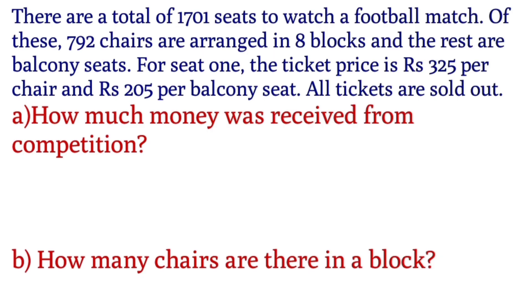First question: there are a total of 1,701 seats to watch a football match. Of these, 792 chairs are arranged in 8 blocks and the rest are balcony seats. The ticket price is Rs.325 per chair and Rs.205 per balcony seat. All tickets are sold out.